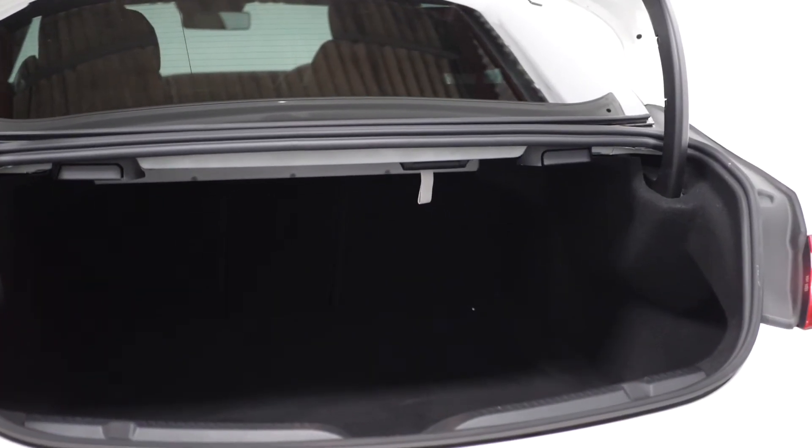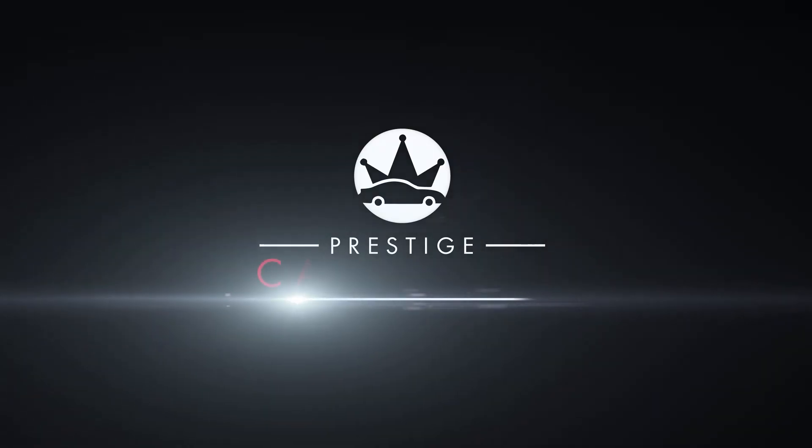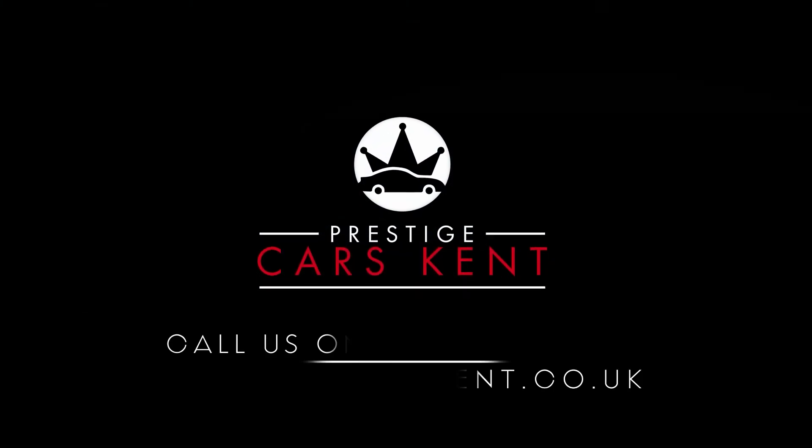Moving to the rear, you can find your 40-20-40 split folding rear seats. If you'd like to know anything more about this vehicle or to book a test drive, please get in contact with the sales team or enquire on our website.